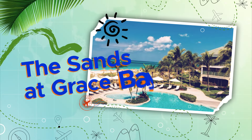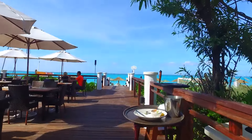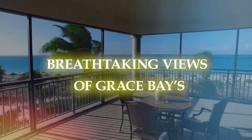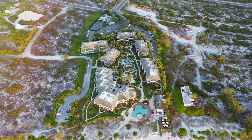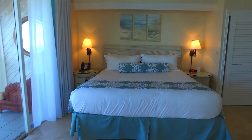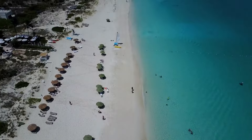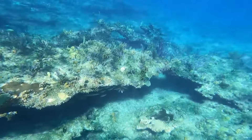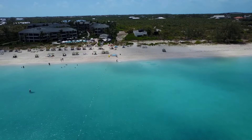The Sands at Grace Bay: situated on six acres of tropical vegetation, The Sands at Grace Bay offers breathtaking views of Grace Bay's sparkling waters. Their 114 guest rooms and suites are furnished to accommodate all types of travelers. Families can take advantage of fully furnished rooms, three swimming pools, and an almost limitless array of marine and beach activities, such as fishing, snorkeling, kiteboarding, horseback riding, and glowworm excursions.